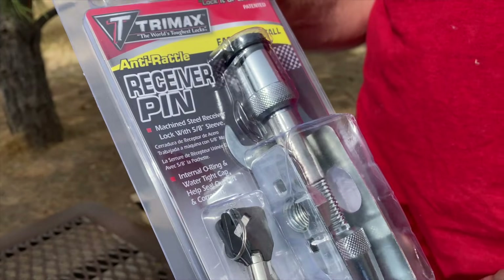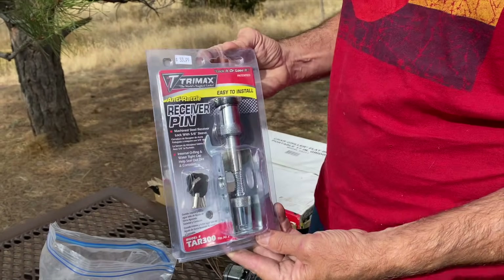We bought a receiver pin that locks but also torques down to a degree and should stabilize it. We'll find out. These are the worst instructions I've seen in a long time. At this point all I've really learned is that there are choking hazards in the package. I have no idea what that piece is for — the pictures don't tell me and the words are in French.